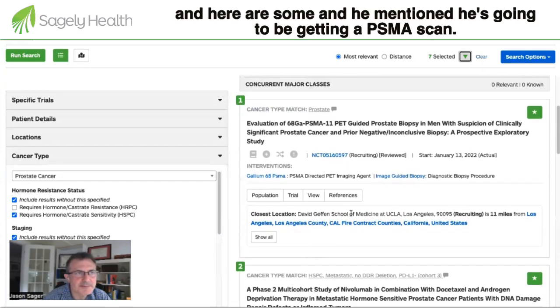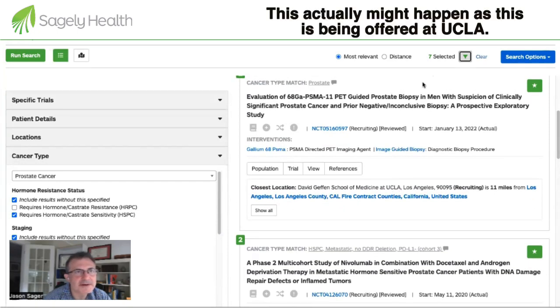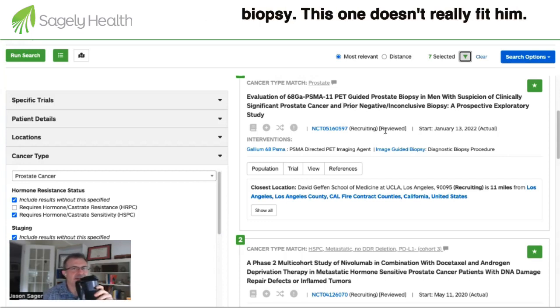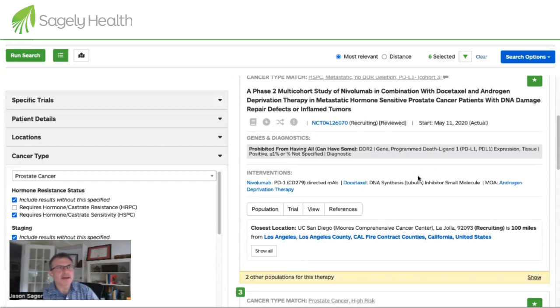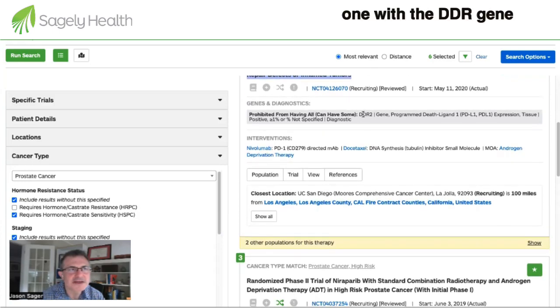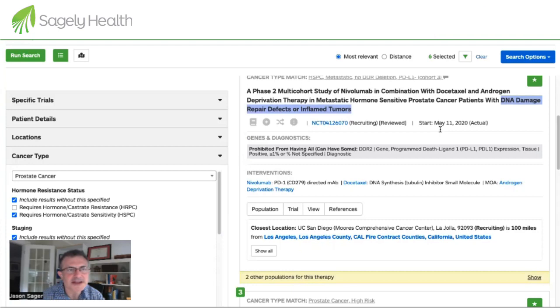He mentioned he's going to be getting a PSMA scan. One trial might be applicable because it's being offered at UCLA. Another doesn't fit well — it appears to require a negative biopsy. Here's one with docetaxel and androgen deprivation therapy. Another involves DNA damage repair defects or inflamed tumors, which raises the question of DDR gene mutations or PDL1 status — we can ask whether that testing can be done on any biopsy that is performed.